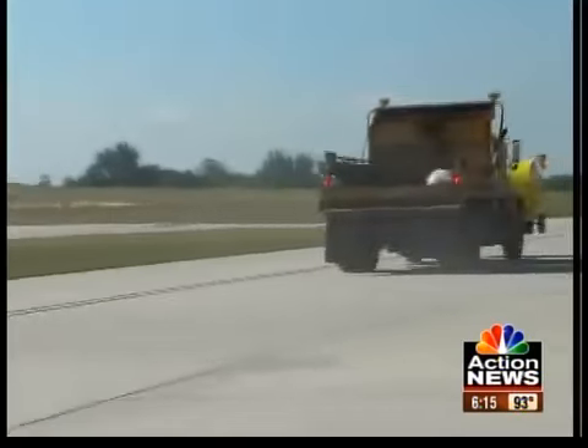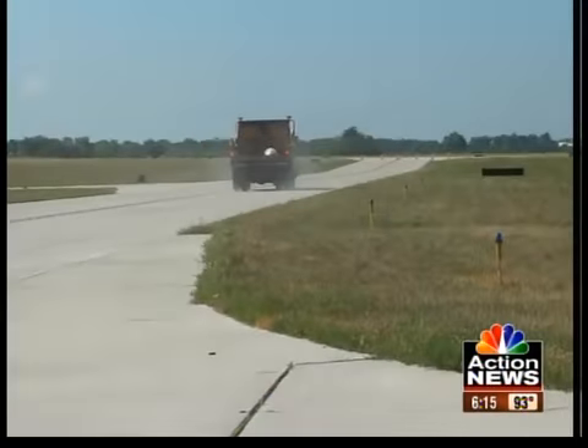There you go. Doesn't have to slow down, doesn't have to stop to let anybody out to get it either. It saves us a bunch. Number one, it's safe — I don't have to put my people out on the road anymore. They'll drive down the road and they can pick it up at 50 miles an hour.